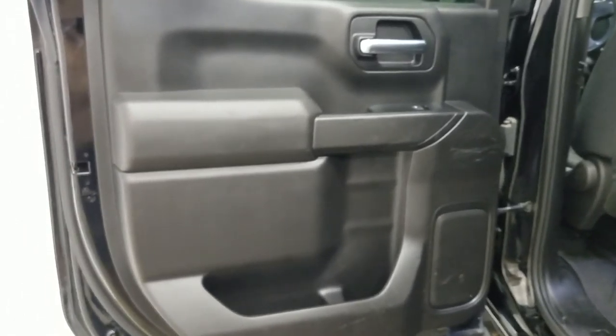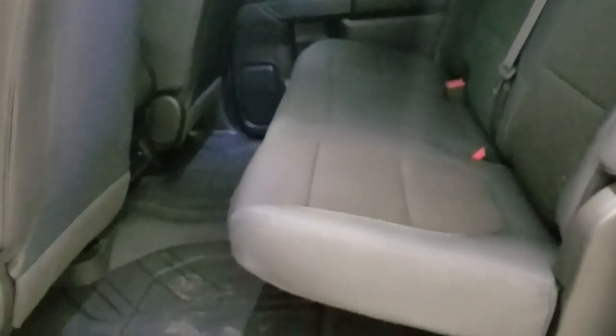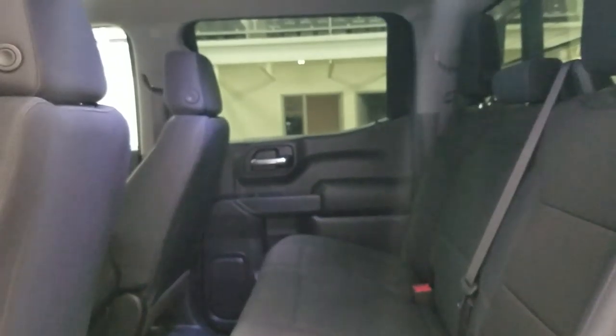At the rear, passengers can also enjoy door storage as well as power windows. Our back bench seating for three leaves tons of head space and leg room for passengers to enjoy.